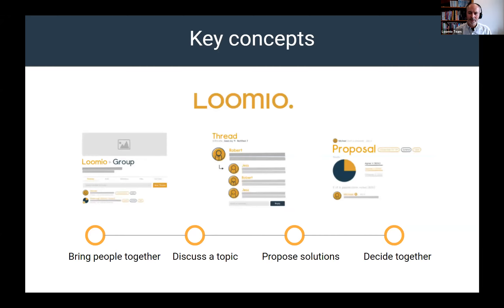A couple of key concepts. Lumio is about bringing people together in a group where you can have a discussion about a topic. We do that in what we call threads. You can propose a solution using proposals to create an outcome, so you have a decision that comes at the end. These are the three main concepts. Creating a clear outcome and a clear decision is critical to the success of any decision-making process, and is really where Lumio stands out from almost all other tools.